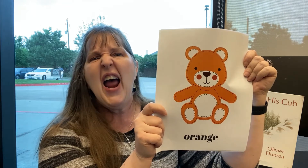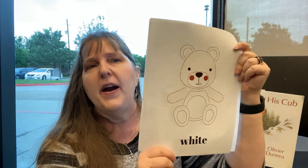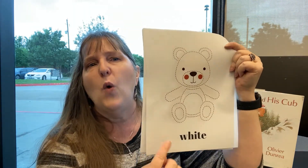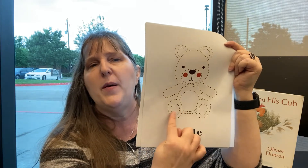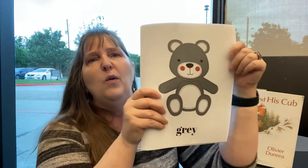What color is this bear? He is white. Look, you can barely tell the difference between the bear and the paper! If you're wearing white today, jump up and say hooray. What color is this bear? He's...